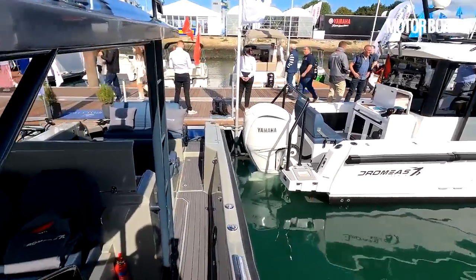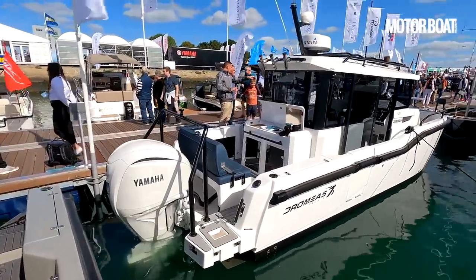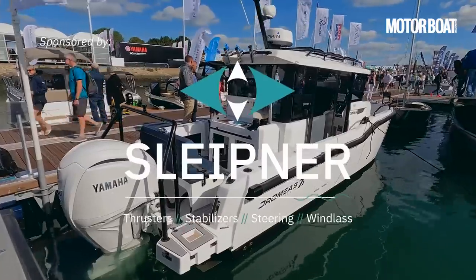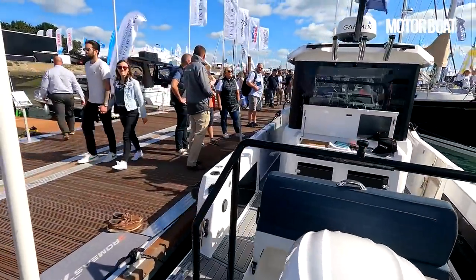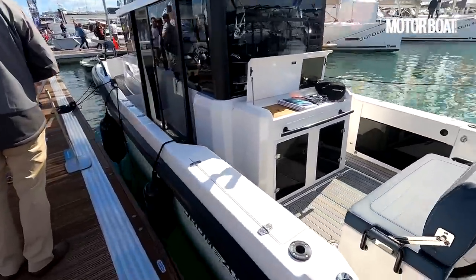They're both designed by a well-known British designer called Adam Younger, who's renowned for producing very strong high-performance hulls, but this is very much a leisure boat version. We'll jump on board and take a proper look around, but first let's just have a quick look at the hull.